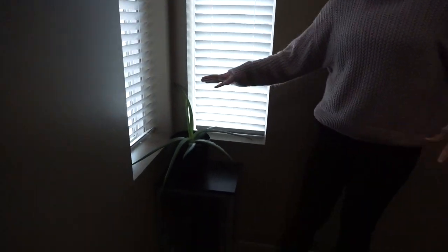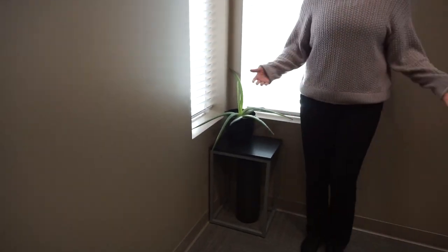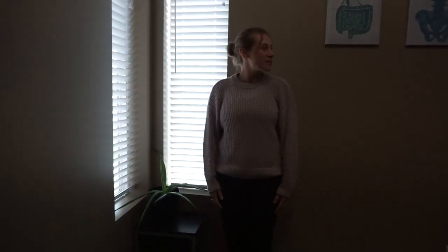Over here in the corner I have just another plant as well, just to kind of round things out. So that's my room. Still some more decorating to do, but that's what we got right now.